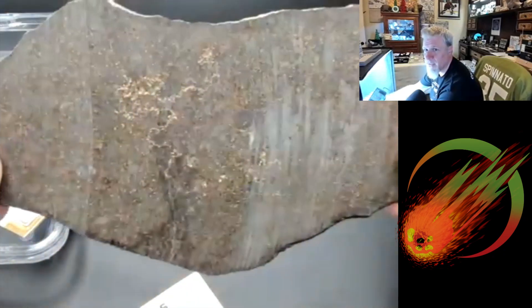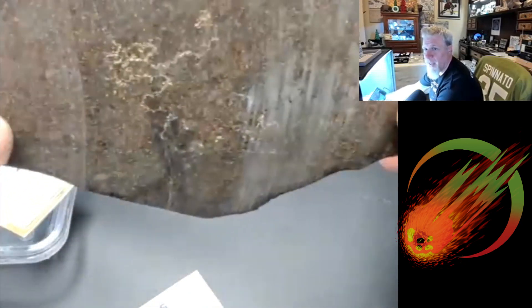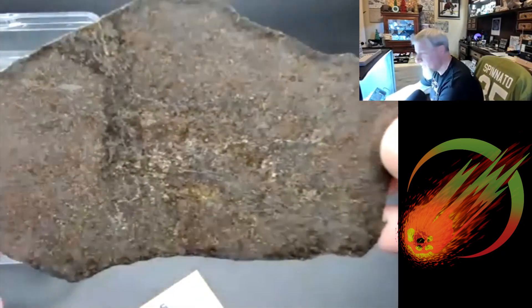Probably a nightmare — probably a three-day cut between cutting both sides, and then at the last minute it breaks. Yeah, this is beautiful, and I got this directly from the main mass holder.